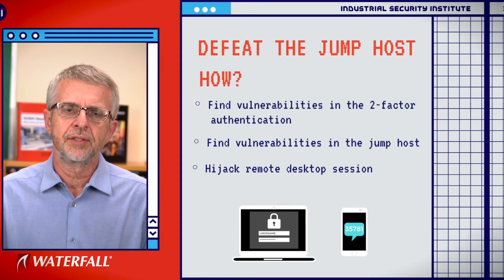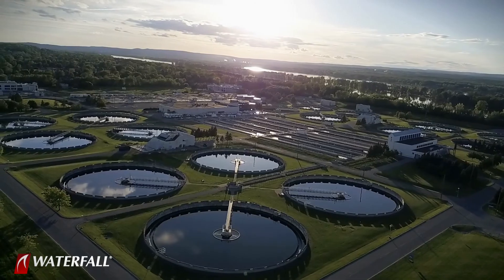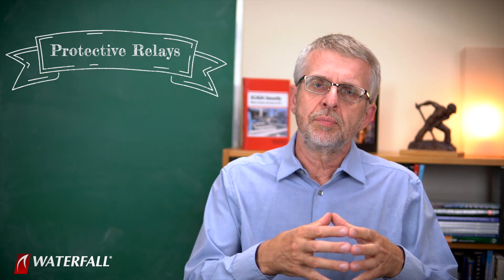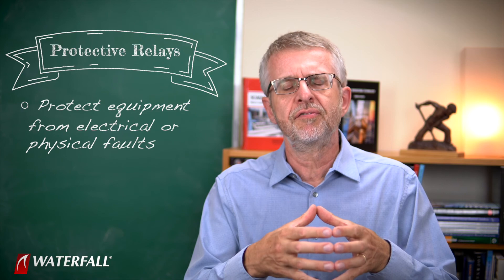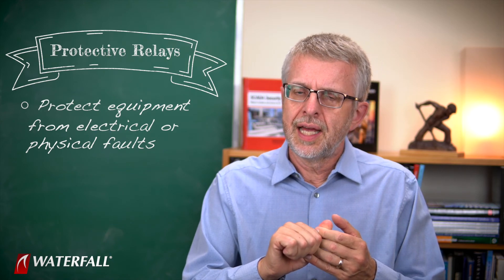Once they're in the industrial network, in this scenario I'm postulating that they already have knowledge of how the water treatment plant works, and they've decided to target the equipment. They want to cause equipment damage, in addition to all of the collateral damage with boil water advisories and whatnot. To cause equipment damage, they target the protective relays. Protective relays are dedicated computers, much like PLCs. They have one job: to protect equipment, usually from electrical or sometimes other kinds of physical faults — maybe overheating, maybe over-torque.